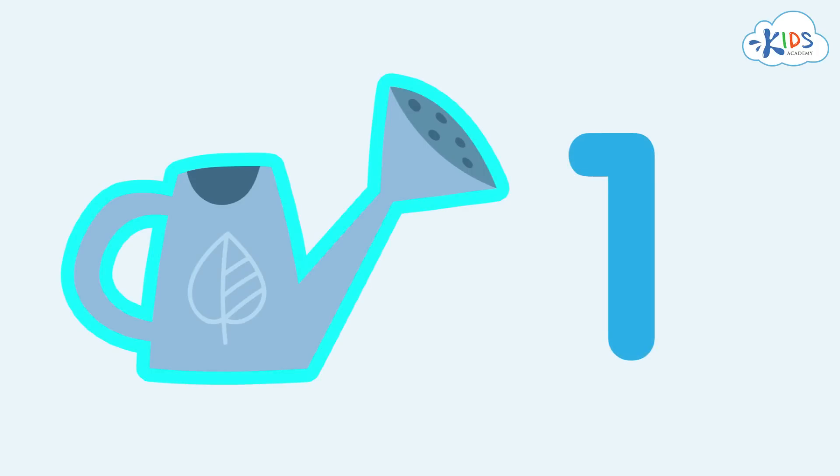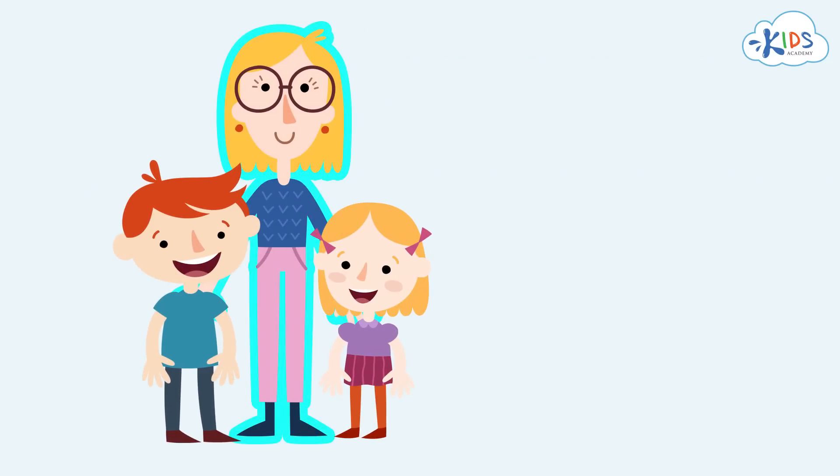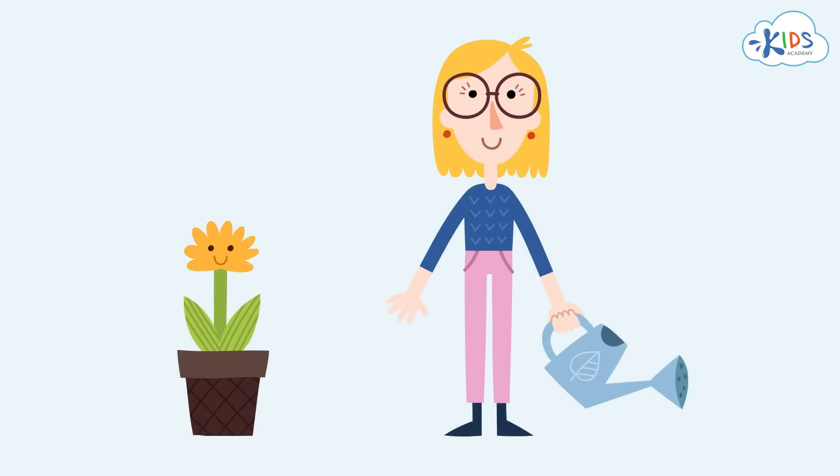Everyone has one mom, so we write one here again. We've learned the number one. Now we can say that one mom is using one watering can to water one flower that grows in one flower pot.